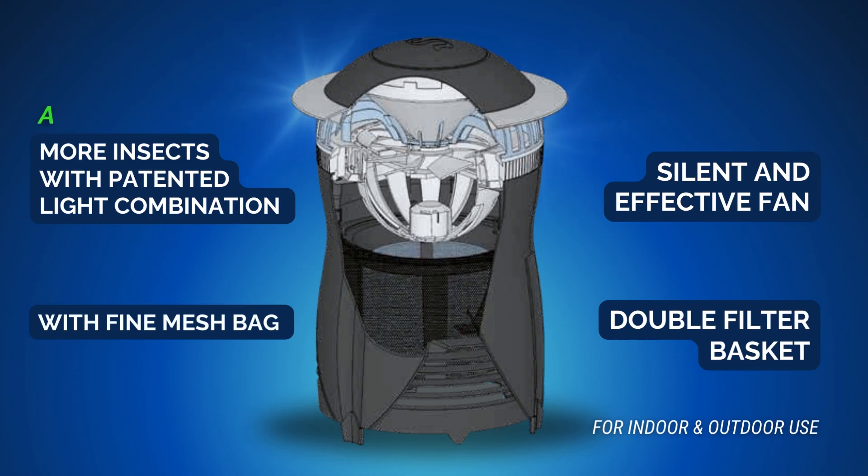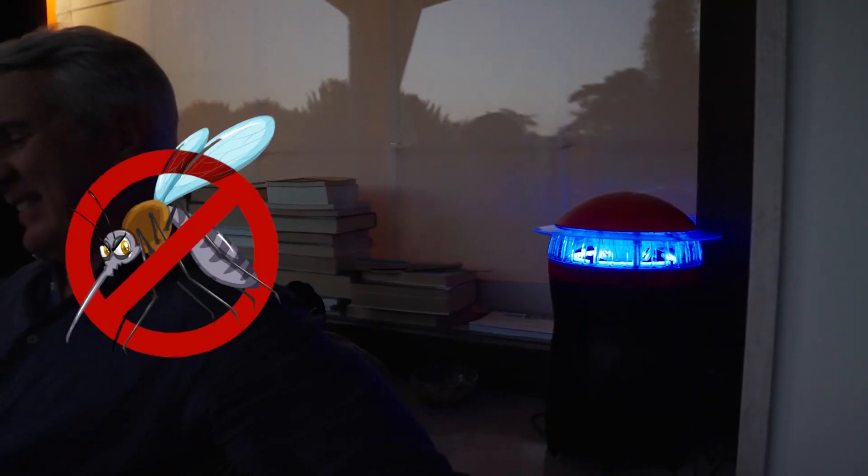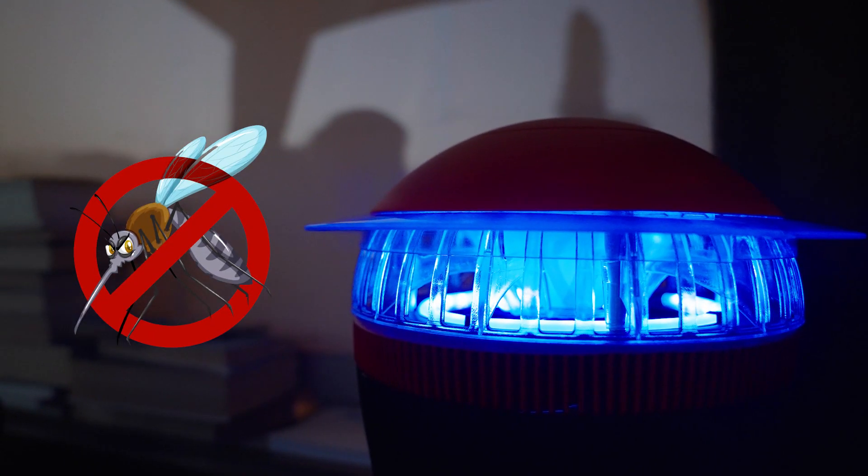How does it work? The Insecto blue V trap attracts sandflies and mosquitoes with its patented light combination, sucks in insects with its silent fan, and traps them in the double filter. Insects die from dehydration without the use of insecticides.